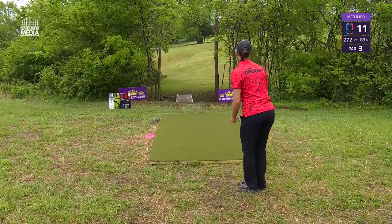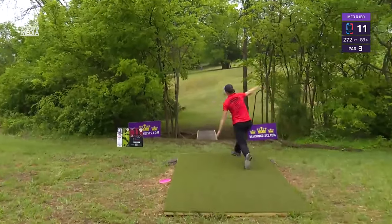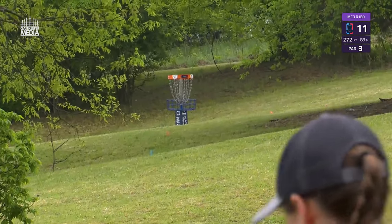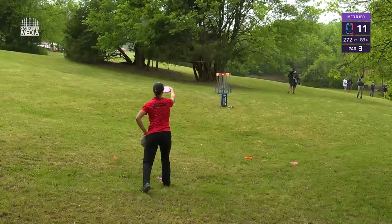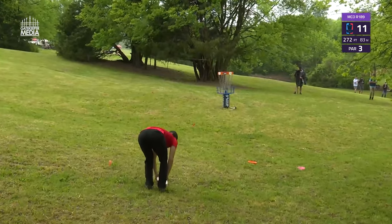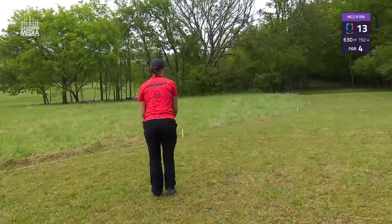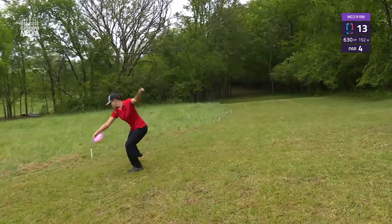On hole 11, really like the look of this hole — kind of a low ceiling at the tee and at the green. Straight drive for Hanley, a decent amount uphill as the camera pans toward the basket. Great shot from Holland — and from long. It is a little bit downhill on the left side, but no problem there for Holland, keeping that round going.